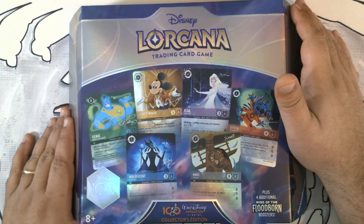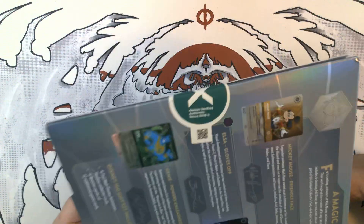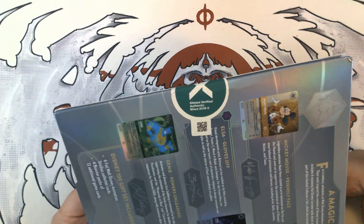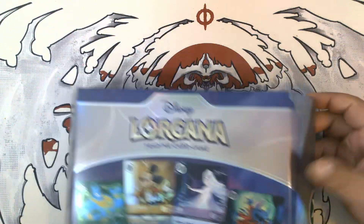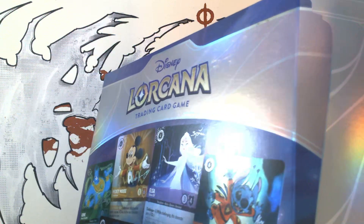Pizza Packs here, and we're back with another one of the Disney 100 collector's editions. This is one of the ones that was supposedly authenticated by StockX. Granted, all four of them were, but let's get into this and see what we get.